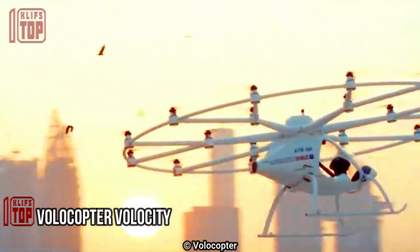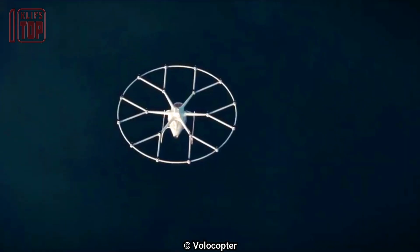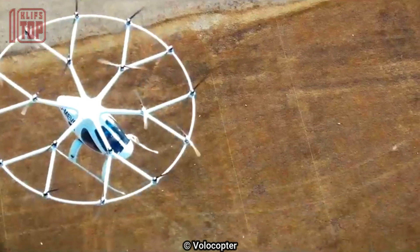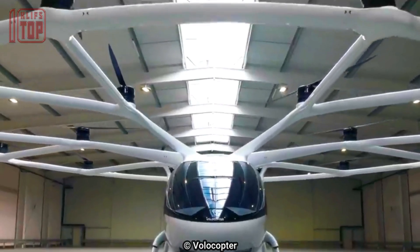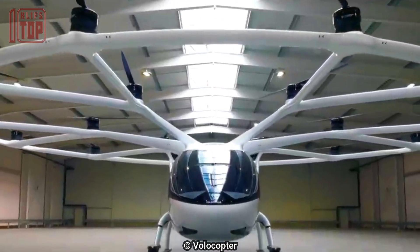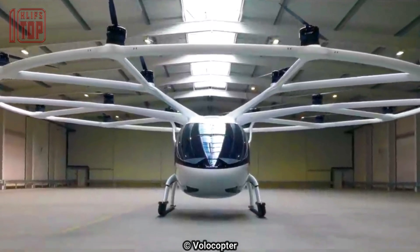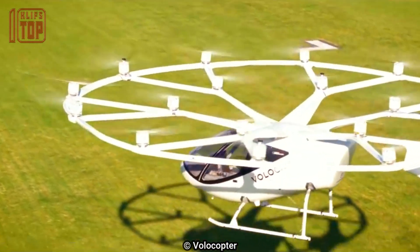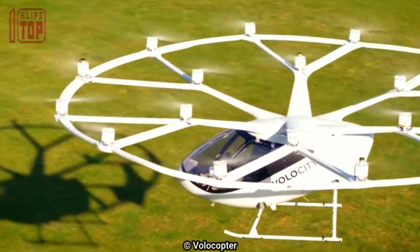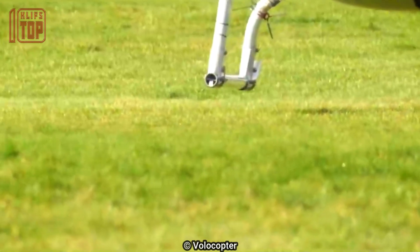Number 2: Volocopter Velocity. This aircraft was created by Volocopter and features vertical takeoff and landing. This autonomous flying taxi hopes to revolutionize urban transportation. It has a maximum speed of 110 kilometers per hour (68 miles per hour), a range of 35 kilometers (22 miles), and 18 electric motors and rotors. It can accommodate two passengers and is well suited for short-distance urban flights.